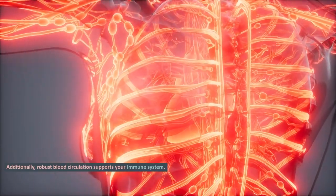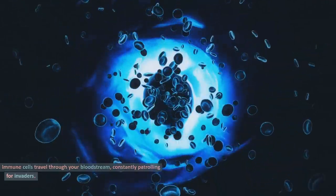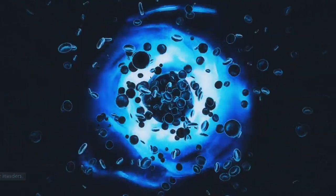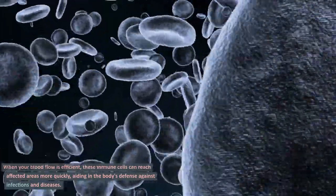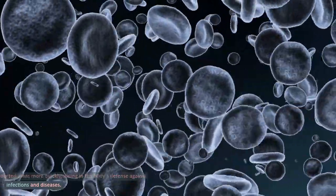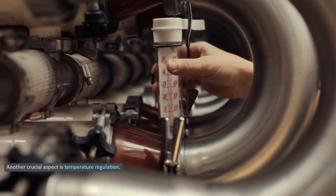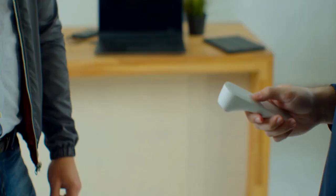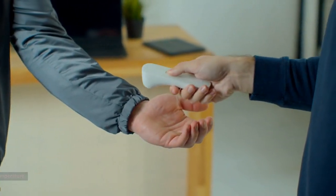Immune cells travel through your bloodstream, constantly patrolling for invaders. When your blood flow is efficient, these immune cells can reach affected areas more quickly, aiding in the body's defense against infections and diseases. Another crucial aspect is temperature regulation. Blood carries heat, helping your body maintain a stable internal temperature.